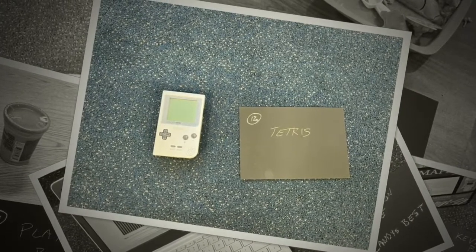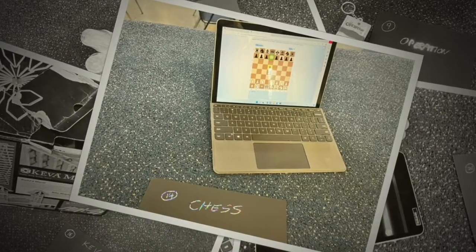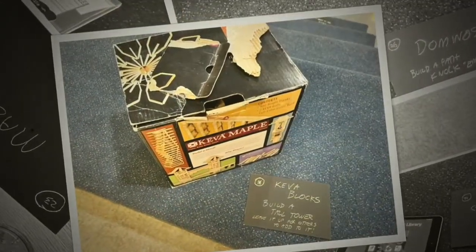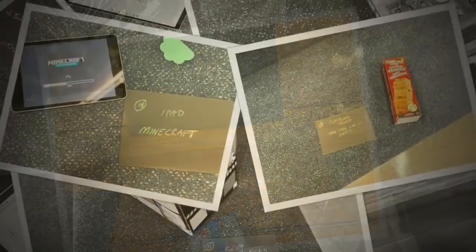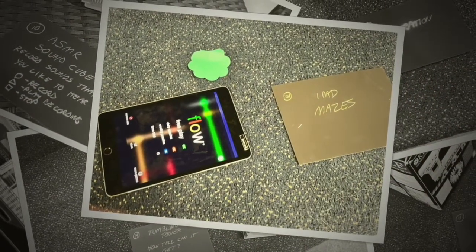I tend to make the first session a directed exploration — one minute per station — just to find out which ones they like. We talk about the fact that there will be some stations they like, some they hate, and moments of frustration, which is why I have some break stations worked in as well. It's all about problem solving.